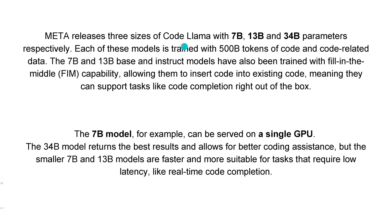We have three models for Code Llama: the 7 billion trainable parameter model, the 13B, and the 34B parameter. Each model was trained with 500 billion tokens of code and code-related data. The 7B model was especially designed to be served on a single GPU, while for the 34B model you need the corresponding compute infrastructure.